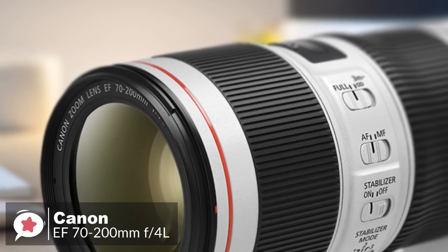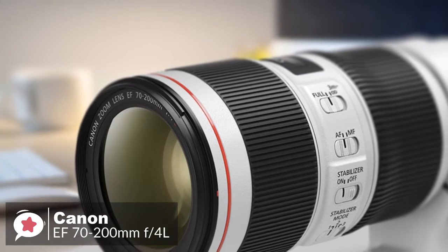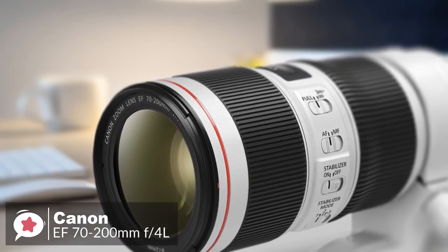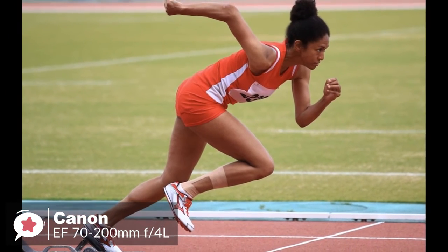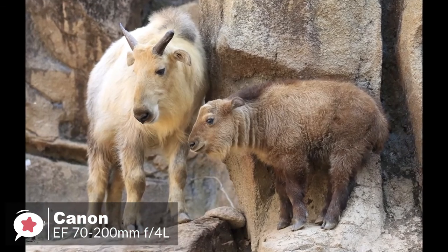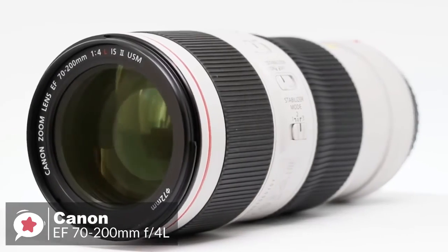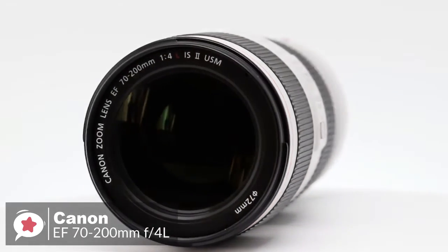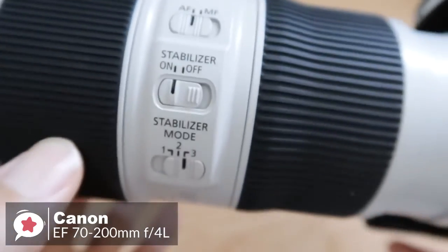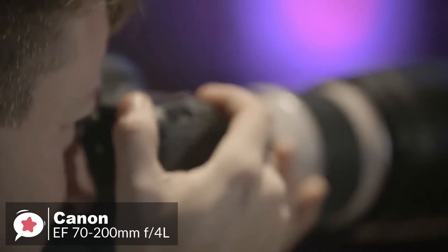A focus distance scale is positioned between the zoom and focus rings, and an autofocus limiter switch enables the short range below 3 meters to be locked out. Overall, a major upgrade of Canon's popular 70-200mm f4 IS lens, the new Mark II remains relatively compact and lightweight, but packs a heavyweight punch in terms of performance. The speed and accuracy of its autofocus system, the effectiveness of its image stabilizer, and its outright image quality make it a very desirable lens, and that's why it tops our list.